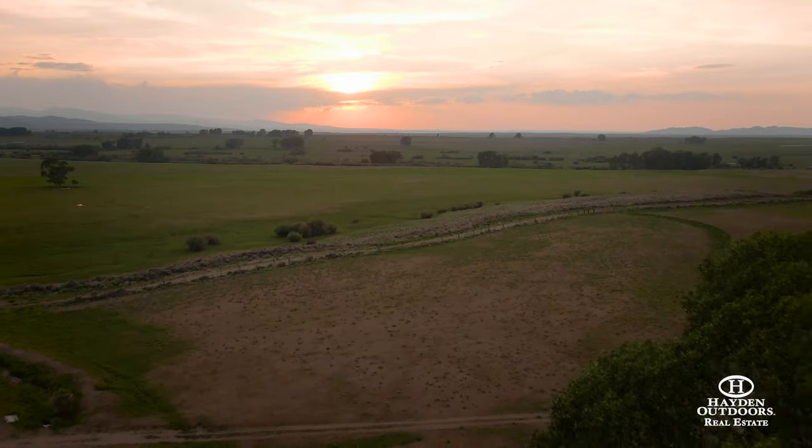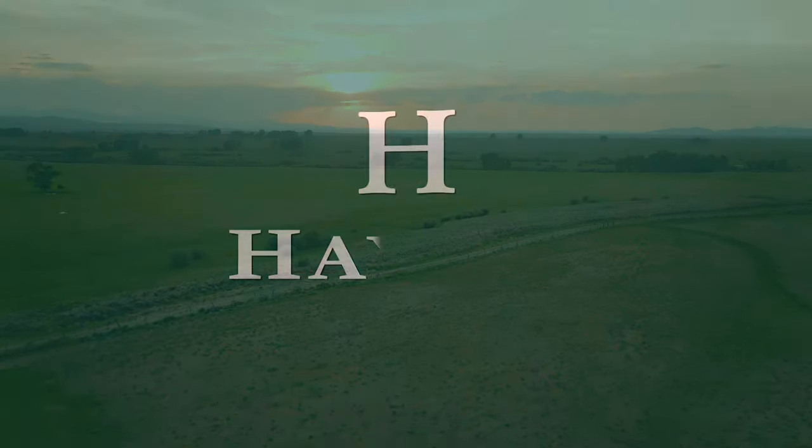For a private, qualified showing, please contact Jake Heitland or Cody Jacks today.